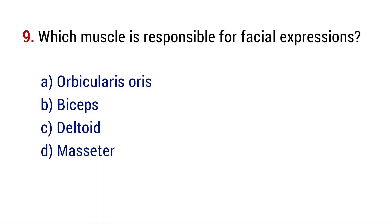Question number 9. Which muscle is responsible for facial expressions? The right answer is option A, orbicularis oris.